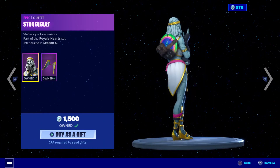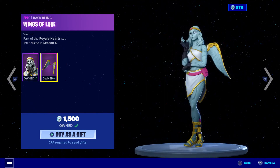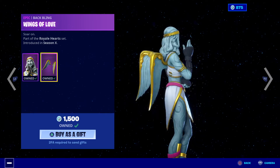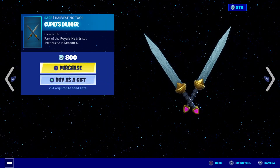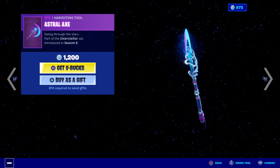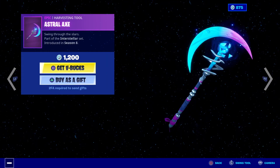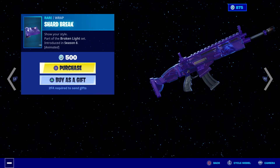Stoneheart is in store today — it's the female love ranger and it's beautiful, really cool. Wings of Love back bling there, 1500 V-Bucks. And Keep It Dagger — there's 800 V-Bucks for the jewel daggers. This is a beautiful axe as well, 1200 V-Bucks, very nice harvesting tool.